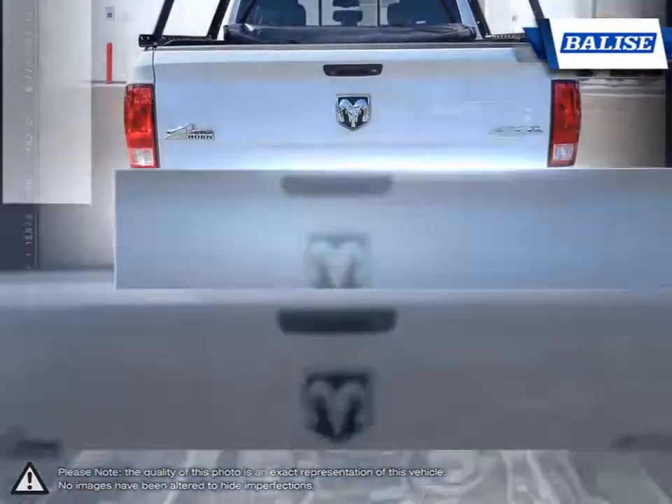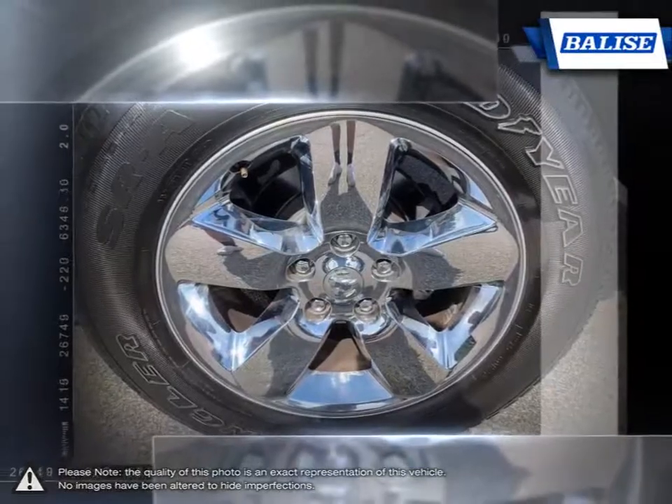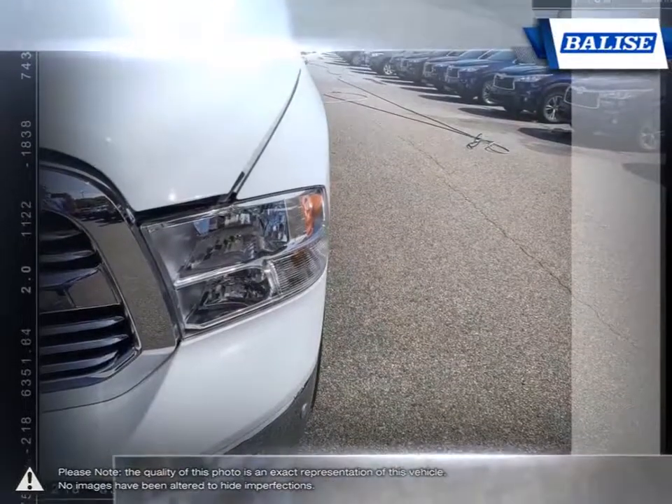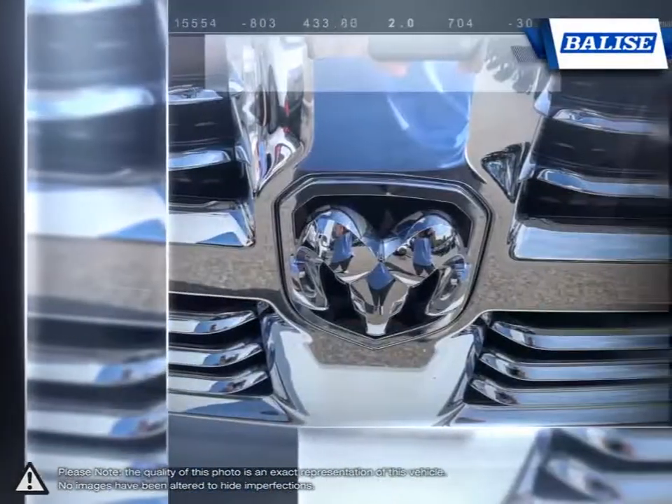Not to mention the amount of options and trim levels available that make the 1500 so unique. With one of the nicest put-together interiors in its class, the 1500 is full of style, high-quality materials and comfort.